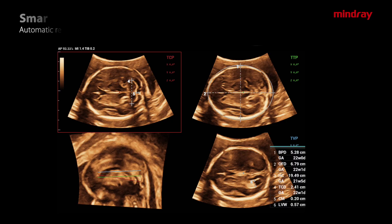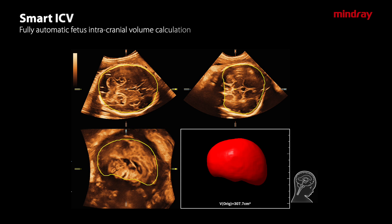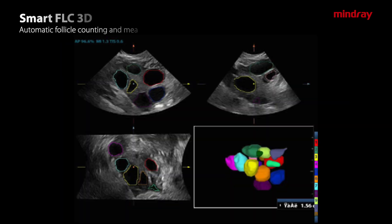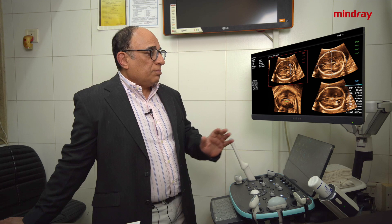For example, here we are dealing with the Smart Brain, and we have this smart technology for the pelvic floor, for follicle count, and for auto-NT, as well as various other things in OB/GYN and other situations.